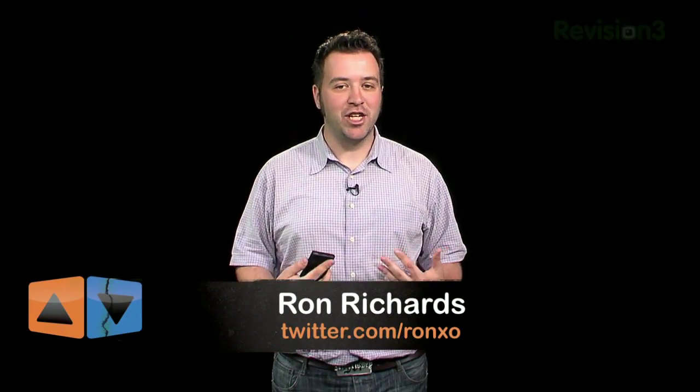Welcome to App Judgment, Revision 3's mobile phone application review show. My name is Ron Richards, and if you're like me, you work at a job where you use your computer a lot.